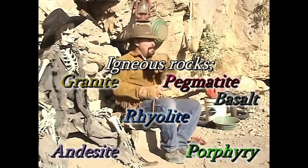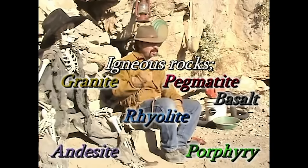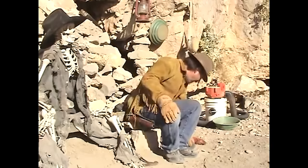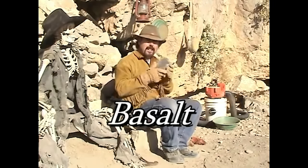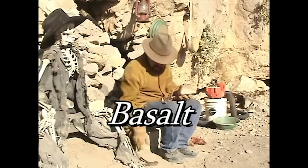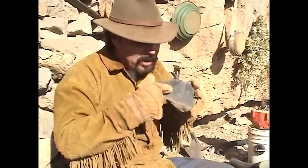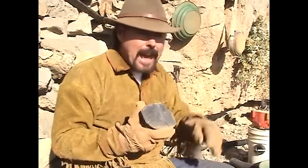Granite is an igneous rock. I know a lot of people are going to argue with me and say no, it's metamorphic. Remember, you got three types of rocks: igneous, metamorphic, and sedimentary. Next one is going to be basalt. Now basalt is volcanic in nature. What you want to do is break it open, take a look inside. If you see any green inside, start panning that area — test pan it — because there's probably gold there.